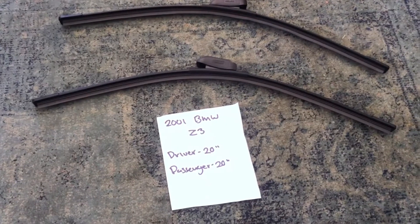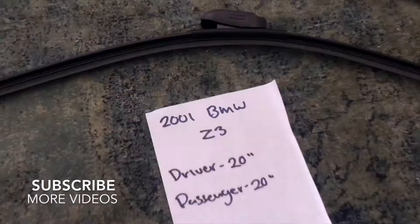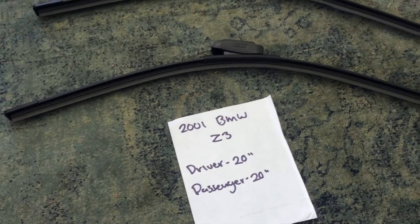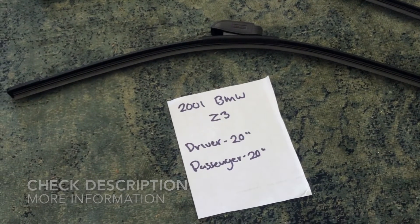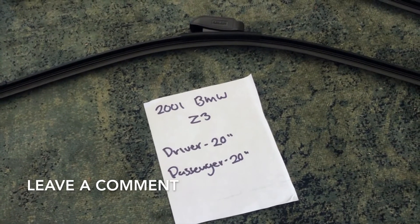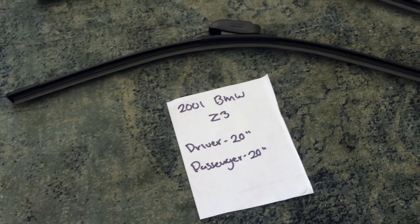What's going on today guys, welcome back. Today we are going to be talking about changing wiper blades for the 2001 BMW Z3. If you are looking for a wiper blade replacement size for the 2001 BMW Z3, I have already looked up the info right here. You can check out the video description and I will try to leave any info there as well.